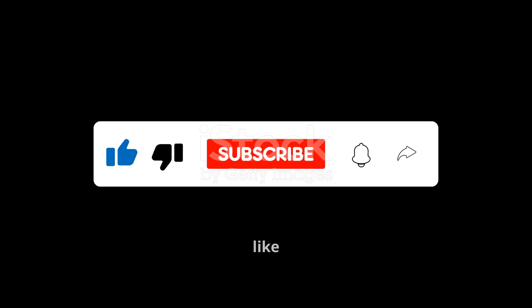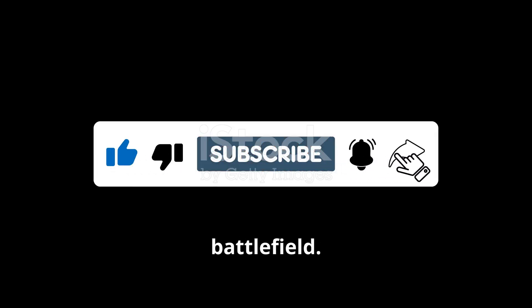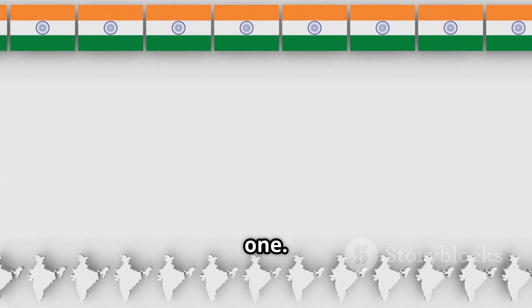If you found this interesting, hit the like button, subscribe, and let me know in the comments what you think about AI drones on the battlefield. See you in the next one. Jai Hind.